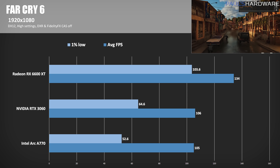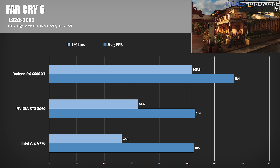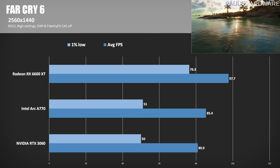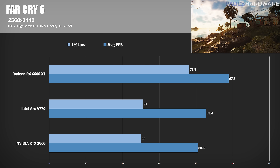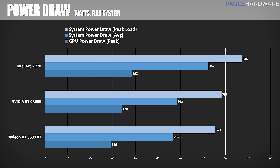Finally, we have Far Cry 6, where 1080p results have the A770 losing to the RX 6600 XT by over 20%, while the 3060 was ahead by less than 1%. At 1440p, the A770 manages to beat the 3060 by 5.5%, but the 6600 XT still wins with 97.7 FPS — 14.4% ahead of the Intel GPU. Moving on to power draw: 436 watts peak system power and 362 watts average under load shows it to be the least power-efficient GPU of the three, drawing 30 to 50 more watts in GPU power and total system usage.